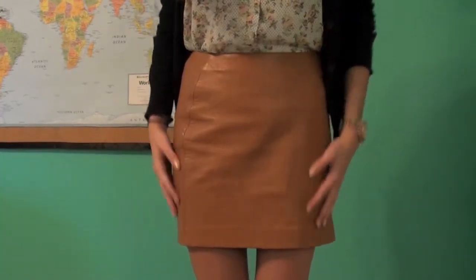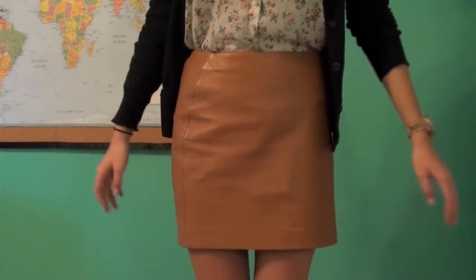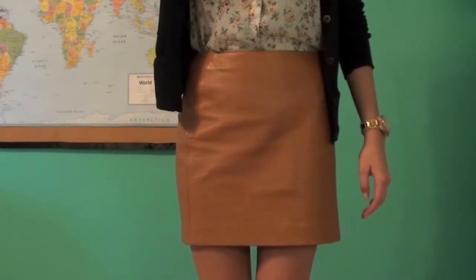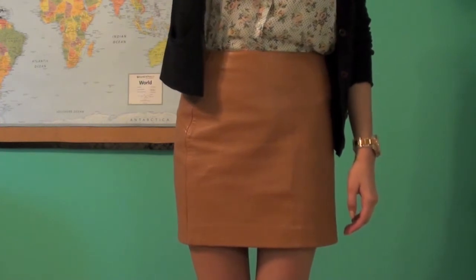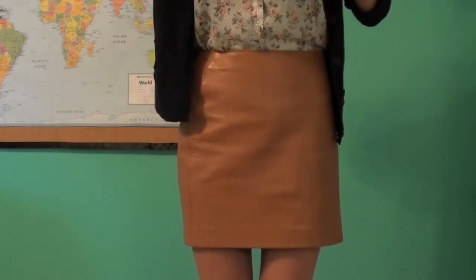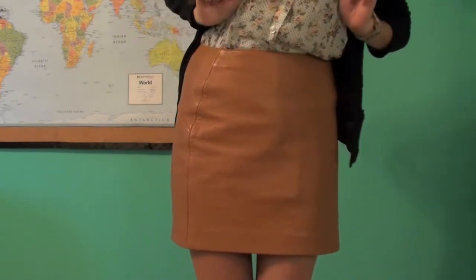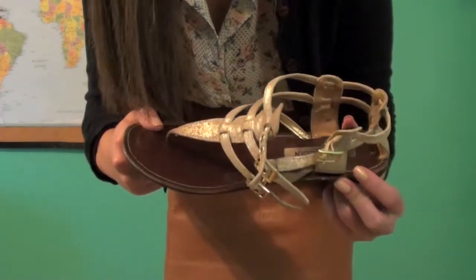For my skirt I'm wearing this leather skirt from DKNY, and whenever I wear this I always get so many comments at school like 'ew, you look like a couch' or 'how many cows did you skin to wear that?' — but I like it, so whatever. For shoes I just decided to wear my Steve Madden sandals.